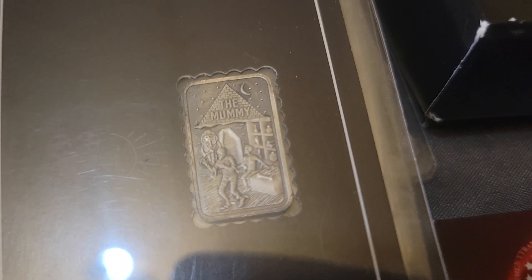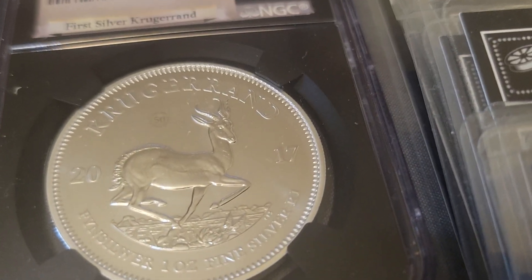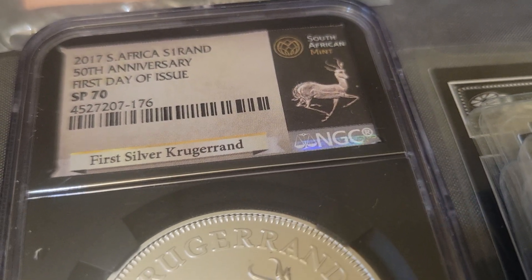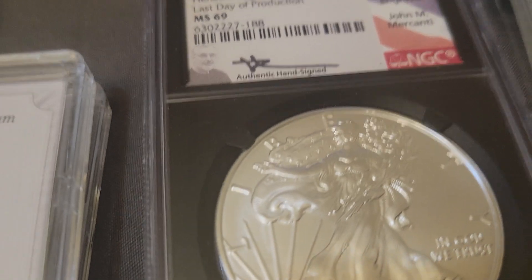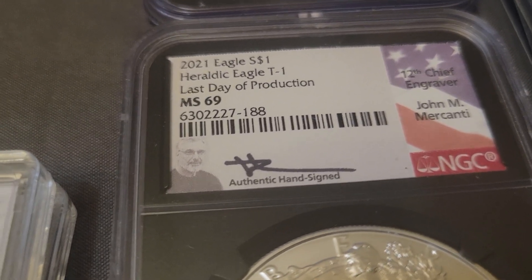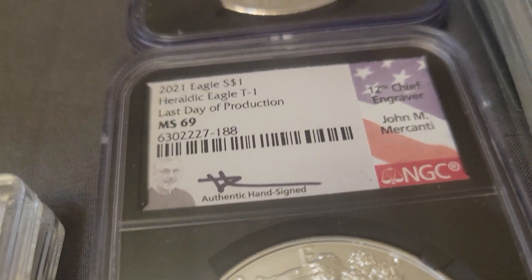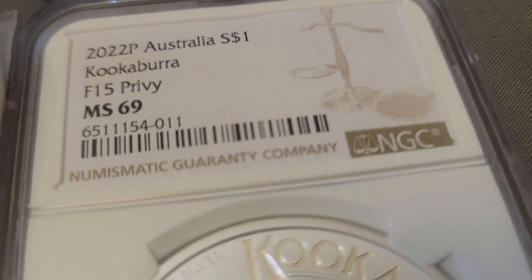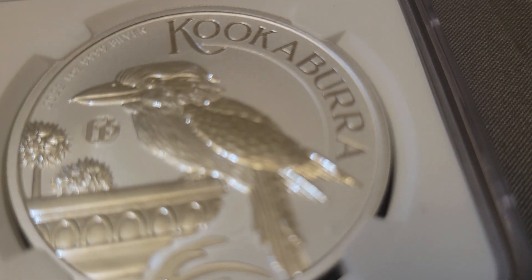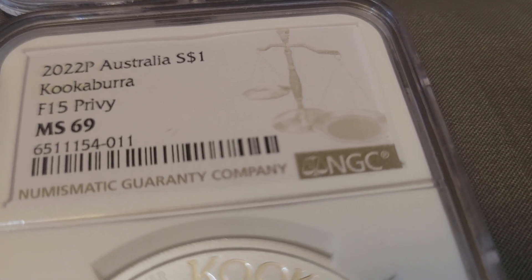We've got a hundred-gram Royal Mint Britannia right here. These are the one-tenth bars from The Mummy — the movie — Mummy one-tenth bars. We've got the Krugerrand, 2017, first day, SP70. Right here we've got two of these 2021 Heraldic Eagles, last day of production, MS69, authentic hand-signed. Down here we've got a Kookaburra with an F-15 privy on it, 2022, MS69.